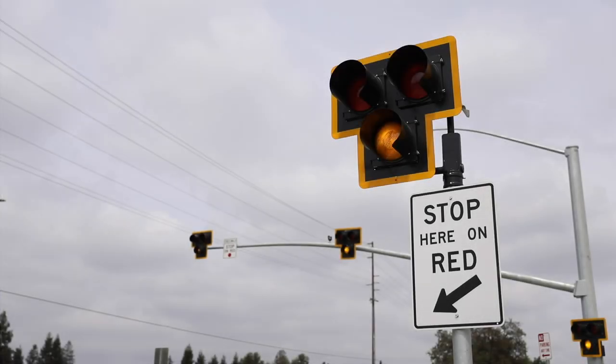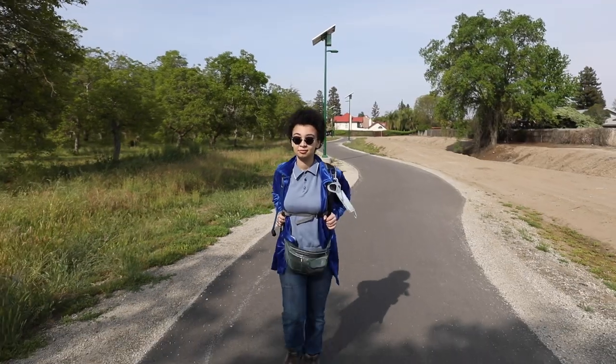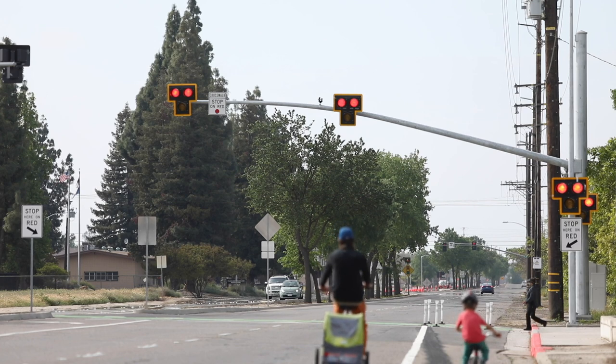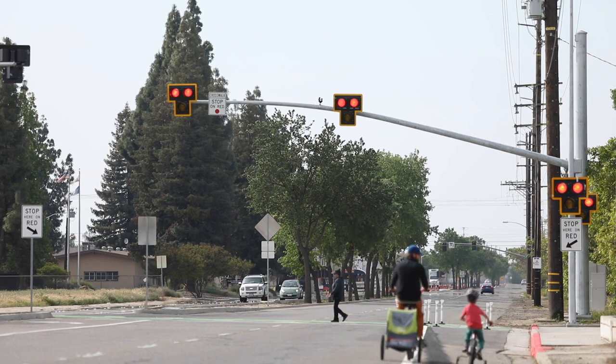The HAWK Pedestrian Signal is a solution chosen by city staff to provide a safe means for pedestrians and bicyclists to cross using the Packwood Creek Trail at Lover's Lane. We have a great network of trails throughout the city, and in this specific location, the creek crosses at the half-mile point between Walnut and Tulare Avenue. We wanted to install a traffic control device to provide a safe crossing.